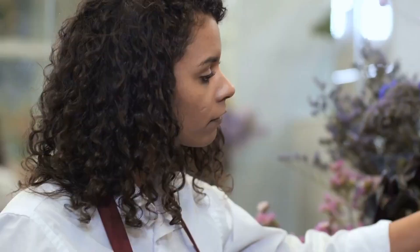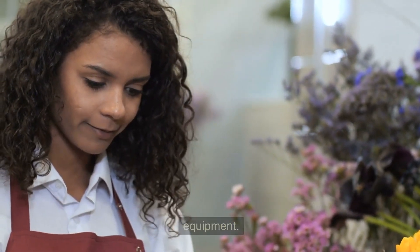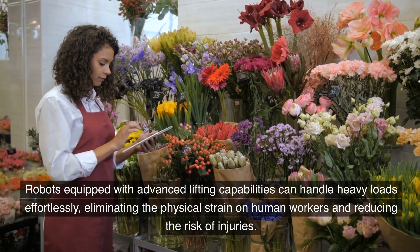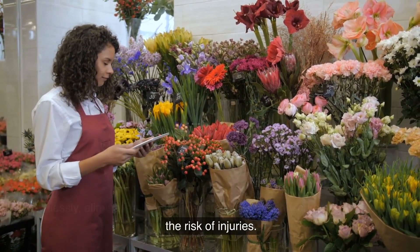5. Handling Heavy Loads. Certain construction tasks involve lifting and moving heavy materials or equipment. Robots equipped with advanced lifting capabilities can handle heavy loads effortlessly, eliminating the physical strain on human workers and reducing the risk of injuries.